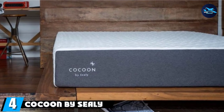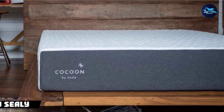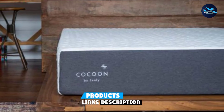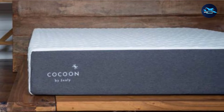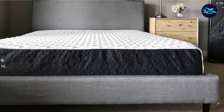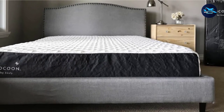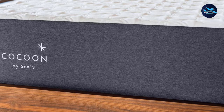Next at number four, we have the Cocoon by Sealy Chill Hybrid Mattress. There's nothing worse than waking up feeling sweaty. If your child tends to overheat, consider this mattress. It consists of four layers: a supportive base, a cold system wrapped in fabric, memory foam, and a cool-to-touch cover. The hybrid design provides the right amount of softness and firmness, and the flexible coils are key to maintaining a comfortable body temperature. This bed is available in sizes twin to California King.